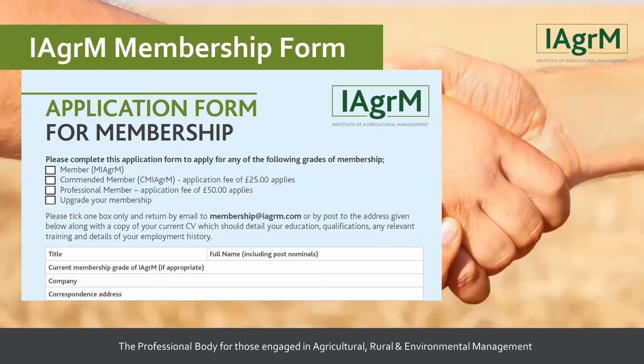Looking at our list of attendees today, we have current members and some who are not yet members. If you are already a professional member of the Institute, you move straight on to the Chartered Environmentalist application form. But if you're not a professional member, you would need to either upgrade your membership or apply for the professional membership grade.